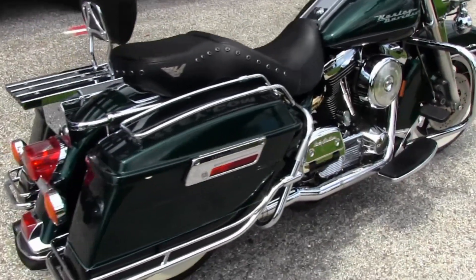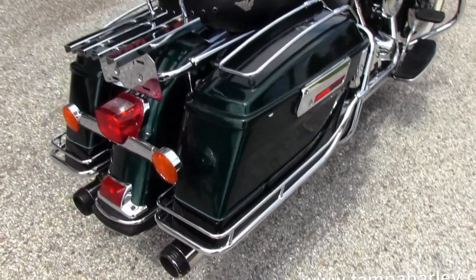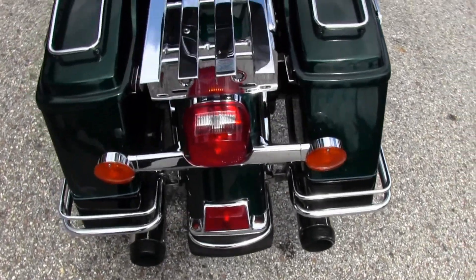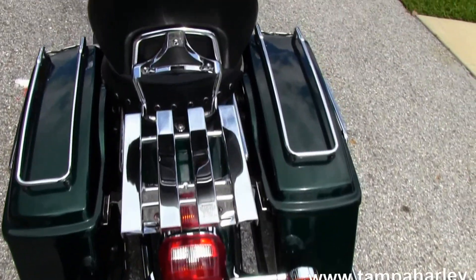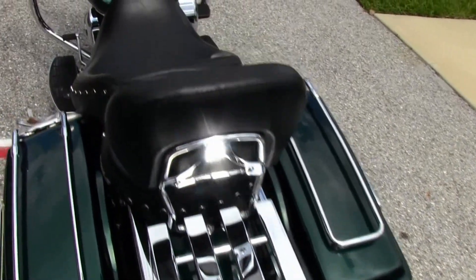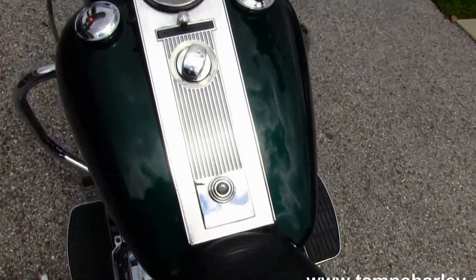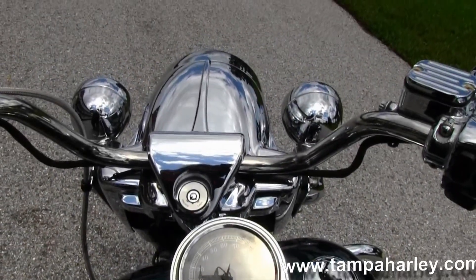This bike has true dual bulb exhaust. Back here we notice we have the chrome saddlebag guards and saddlebag trim, the upgraded passenger backrest and luggage rack, and that very comfortable two-up seat. Moving up into the chrome tank trim on this beautiful green paint.